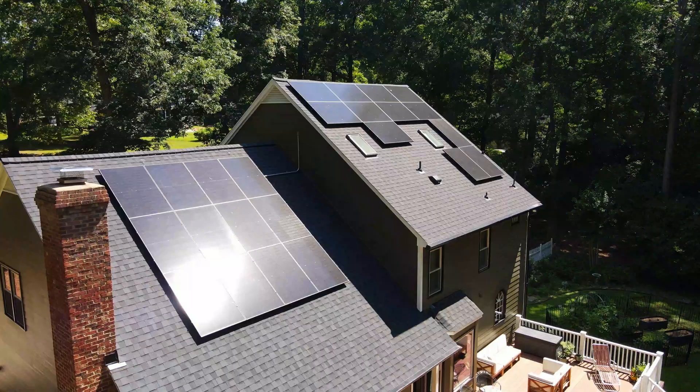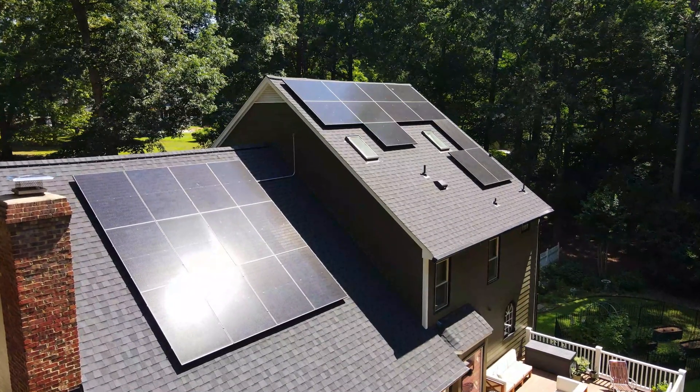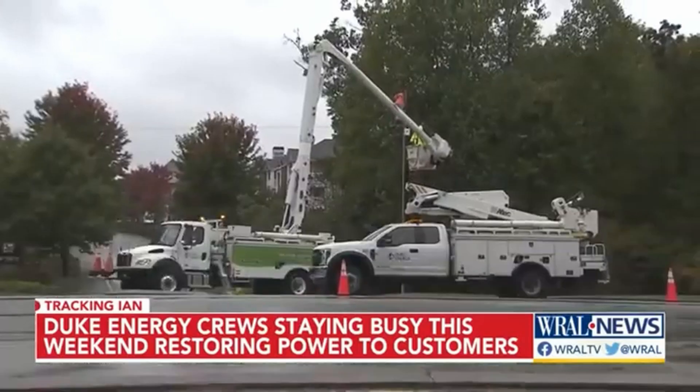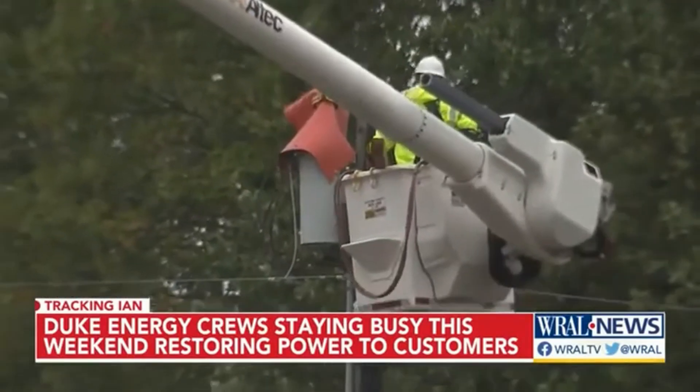Installing battery backup and solar really was a three-fold decision for us. We live in North Carolina, and unexpected grid outages is a thing. The storms causing some outages in the Triangle early this morning — more than 50,000 customers are without power.